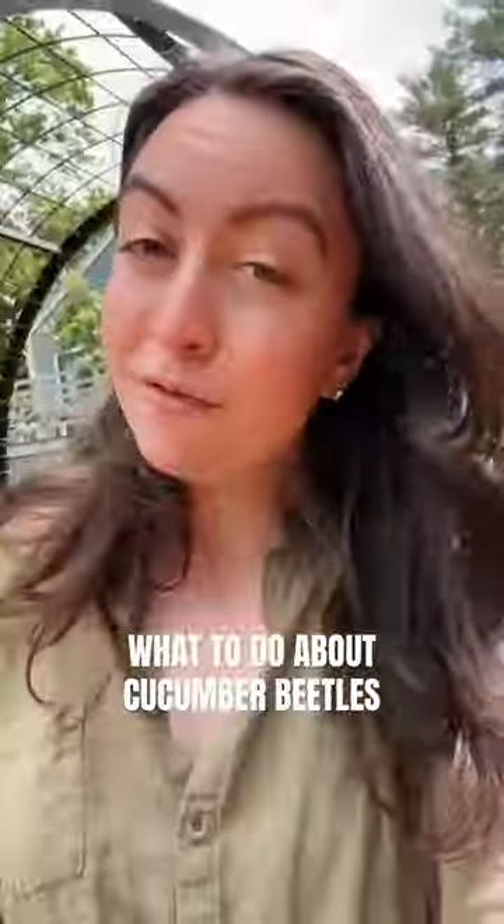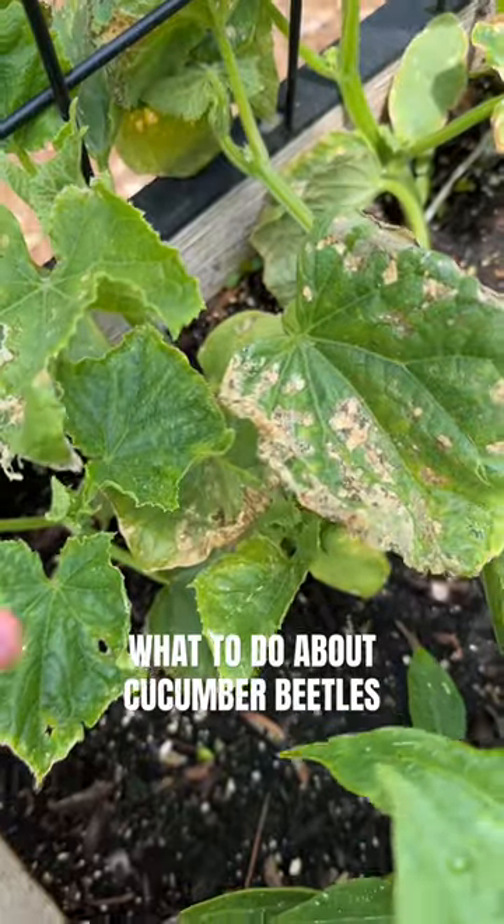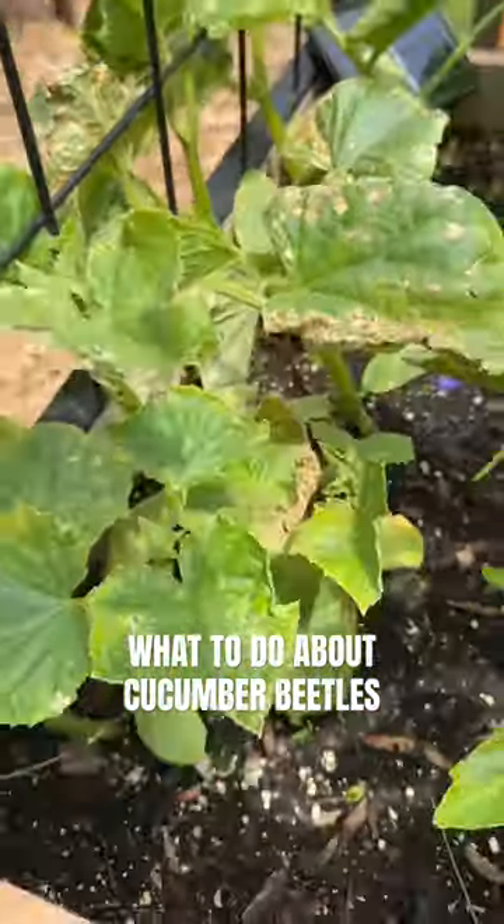It's a sad day in the garden. If your cucumber plants look like this, here's what you need to do. When we see this kind of damage with these skeletonized leaves, it usually means cucumber beetles are to blame.